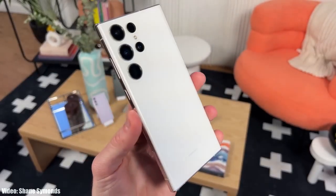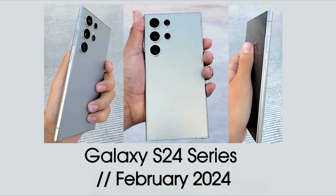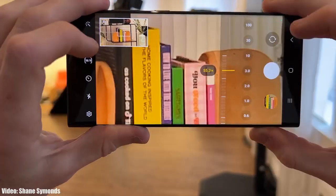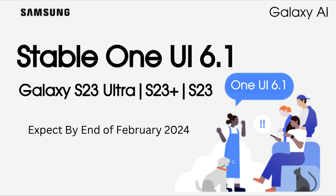Samsung will release the One UI 6.1 update for the Galaxy S23 series after the launch of the Galaxy S24 series, which is most likely to happen in February. There's a chance Samsung might announce a One UI 6.1 beta program for the S23 series — if that happens, you can experience it on your S23 Ultra, S23 Plus, or S23 in the first half of February. If you don't want the beta, the stable version of One UI 6.1 should arrive for the S23 series by the end of February 2024.